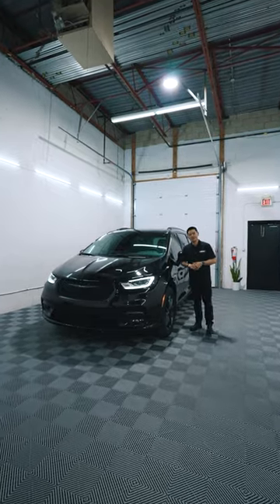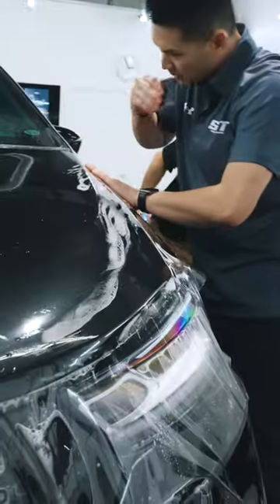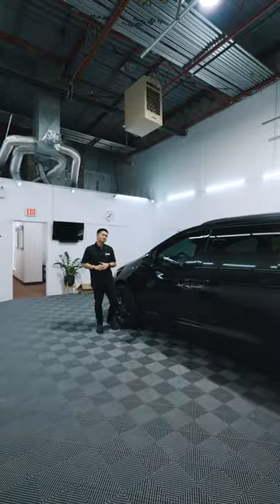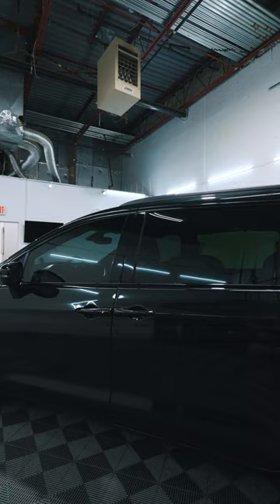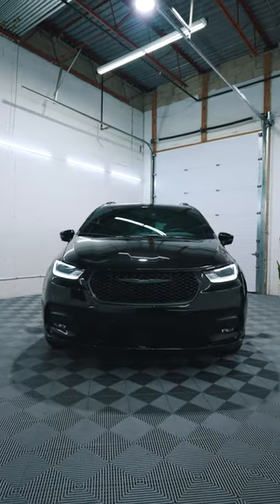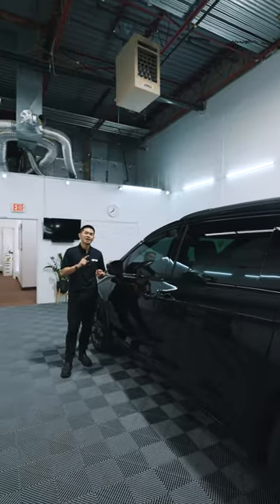A longtime client got a brand new minivan and brought it to us to get paint protection film installed on the full front end of the vehicle. In addition, our client also has children, so we added a 20% ceramic tint on all side glass to protect them from harmful UV rays and also for added privacy.